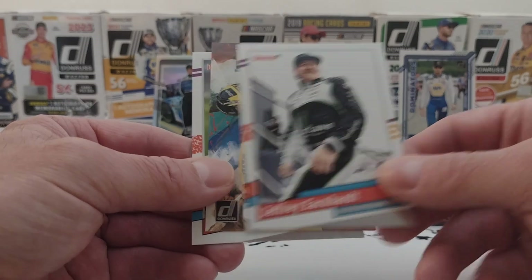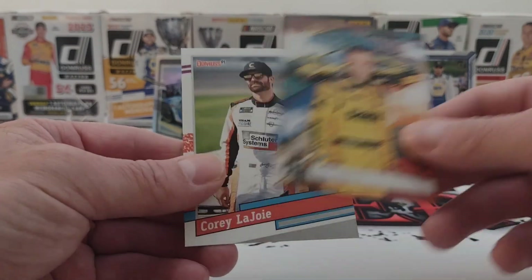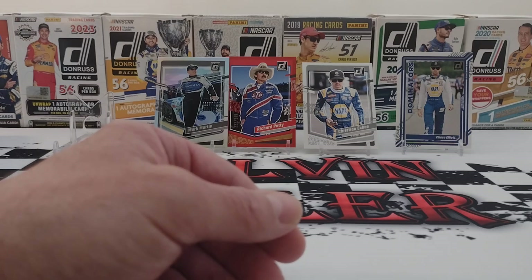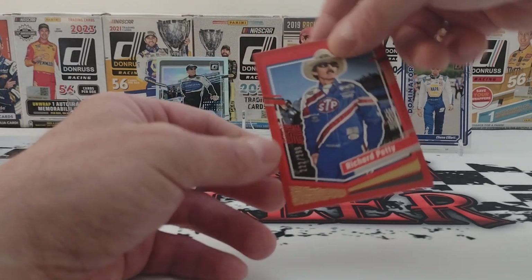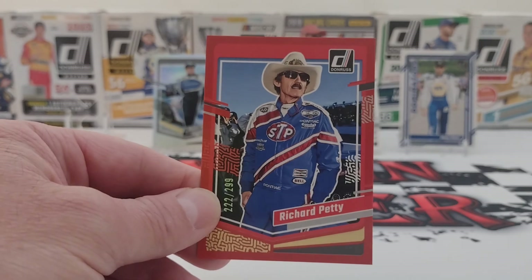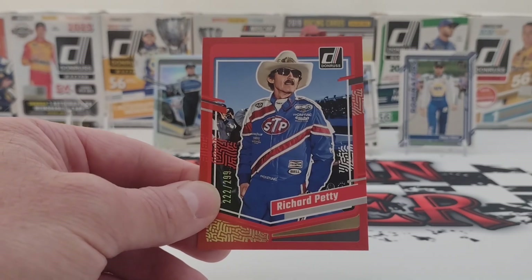Jeffrey Earnhardt. Matt Kenseth. And a Corey LaJoie. The card of the day is the Richard Petty card. It's a short video today — hope you guys enjoyed. Thanks for watching and we'll see you next time.